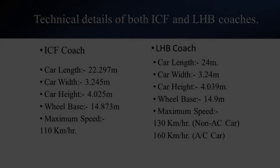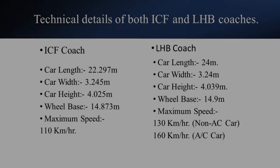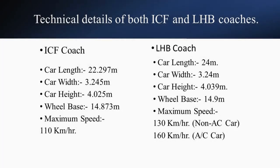The technical details of an ICF car and an LHB car are as follows. The length of an ICF car is 24 meters, while the length of an LHB car is 22.297 meters. The width of an ICF car is more than an LHB — the dimensions are 3.24 meters and 3.245 meters respectively. The height of an ICF car is 4.039 meters, and the height of an LHB car is 4.025 meters, hence the height of an ICF car is more. The distance between the front and rear wheels of an ICF car is 14.9 meters.